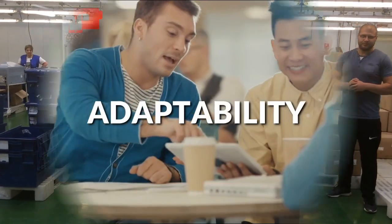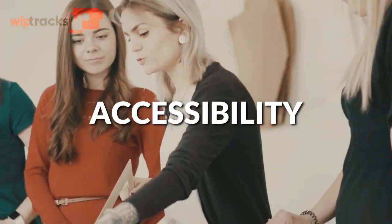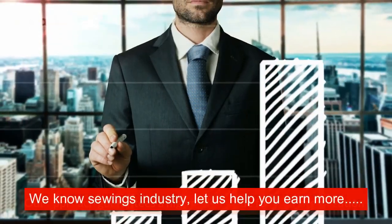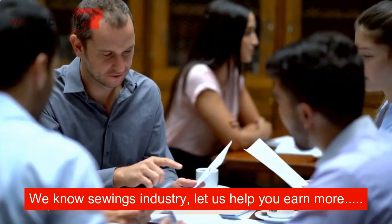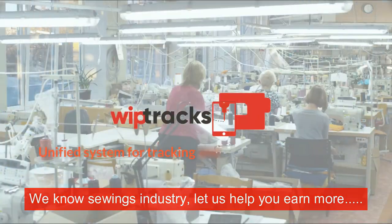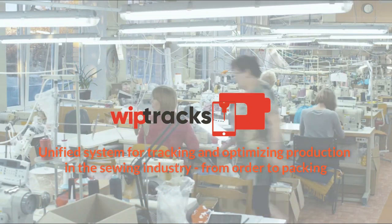WIPP Track provides adaptability, security, monitoring, accessibility, and measurements. We know the sewing industry — let us help you earn more. WIPP Track: unified system for tracking and optimizing production in the sewing industry, from order to packing.